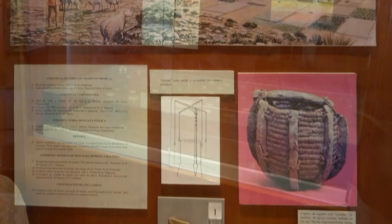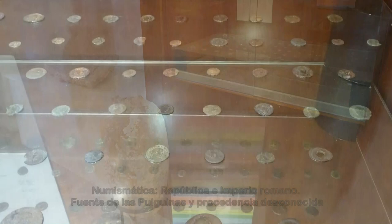Se exponen monedas de las dinastías Julia Claudia, Flavios, Antoninos, Tetrarquía, Constantiniana y Teodosiana.